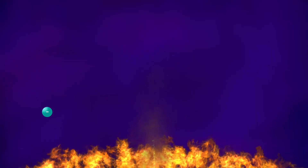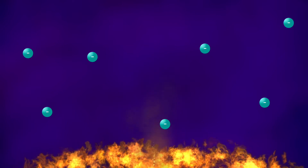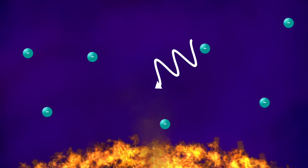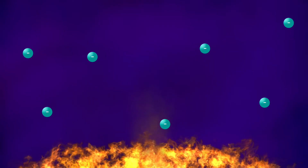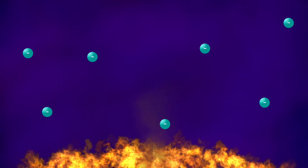The universe is now filled with a murky soup of free electrons. Photons don't like free electrons. When a photon runs into a free electron, it will scatter and go off in a random direction. So even though the universe is glowing, you wouldn't be able to see anything.